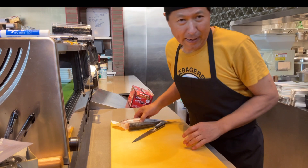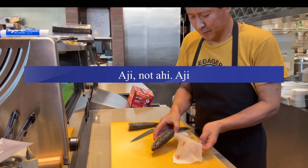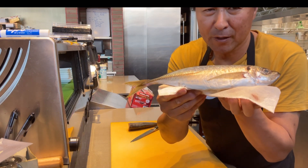Let's talk about the Aji — Japanese jackfish, Aji. Let me show you. This is the Aji. It's coming from Japan, of course.